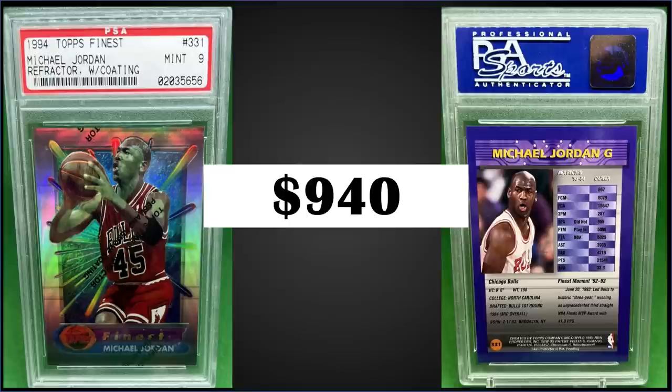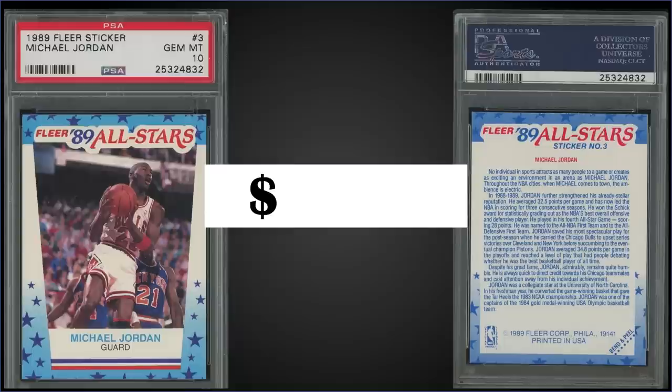I've added this to the list in the description below. If you're interested in looking into these 94 Finest boxes, there are eBay affiliate links in the description that take you directly to eBay search results for all the boxes in the top 10 plus ones from previous videos. So if you want to do some shopping, check those out.